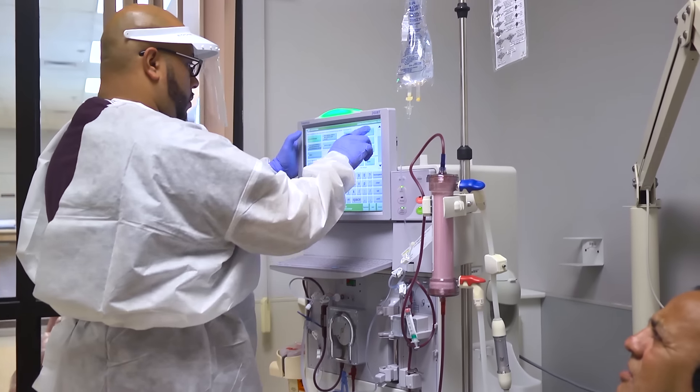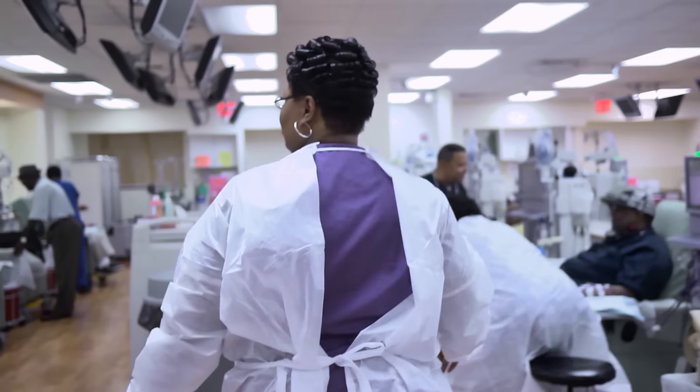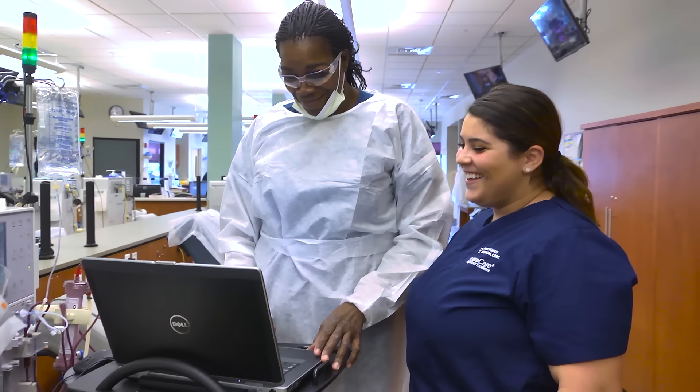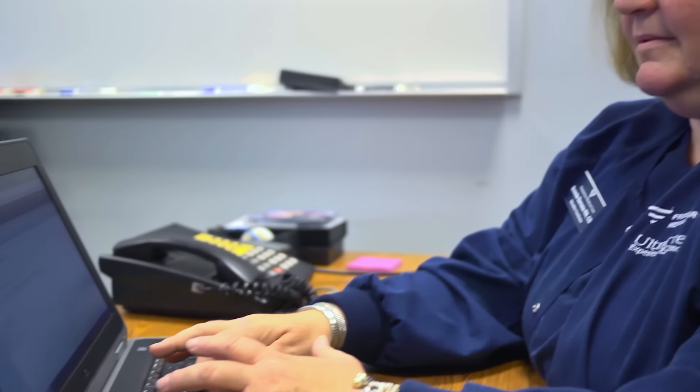They have an awesome education department, so you're walking into a unit knowing how to do your job already. The career paths for our patient care technicians are really limitless. There are many different pathways that the patient care technician can grow within the company.